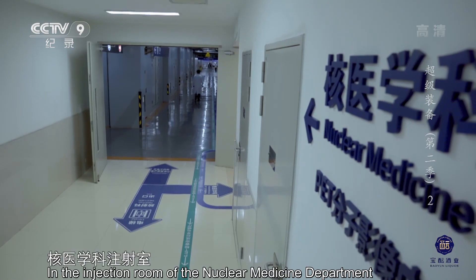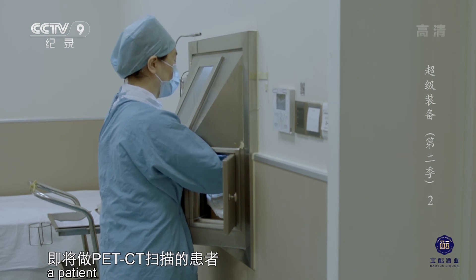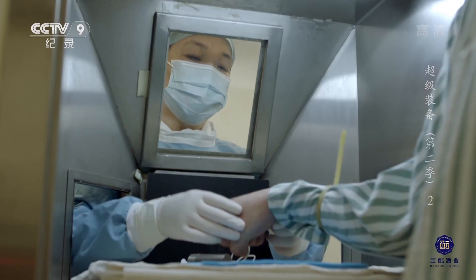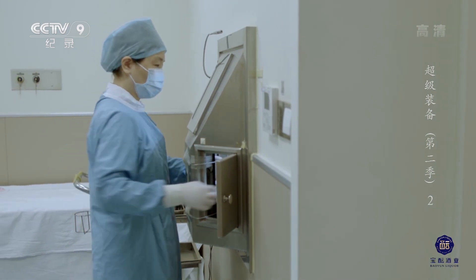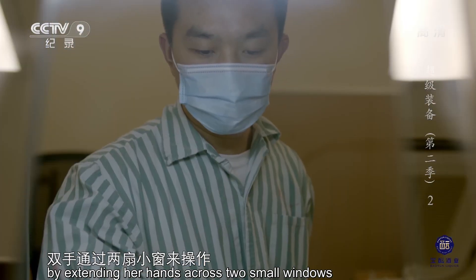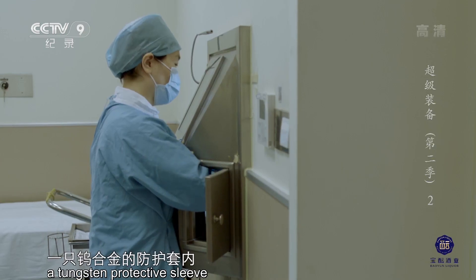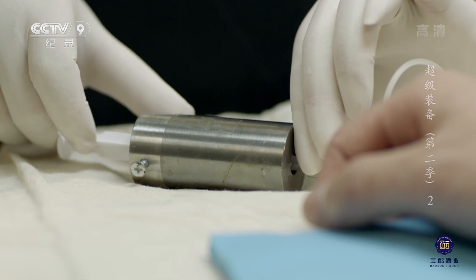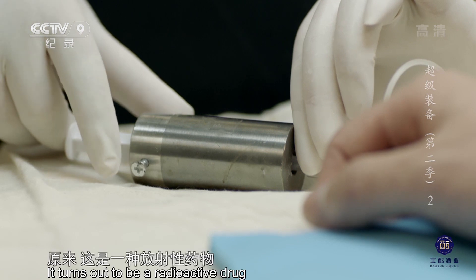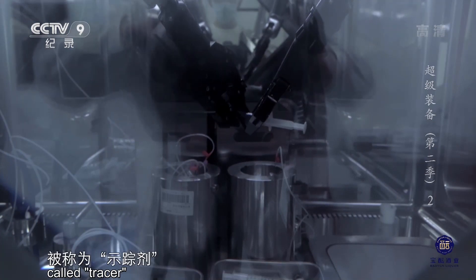核医学科注射室，护士正在为即将做PET-CT扫描的患者注射药剂。与注射其他药剂不同，护士是隔着墙，双手通过两扇小窗来操作，并且药剂被装在一支铅合金的防护套内。原来，这是一种放射性药物，被称为示踪剂。